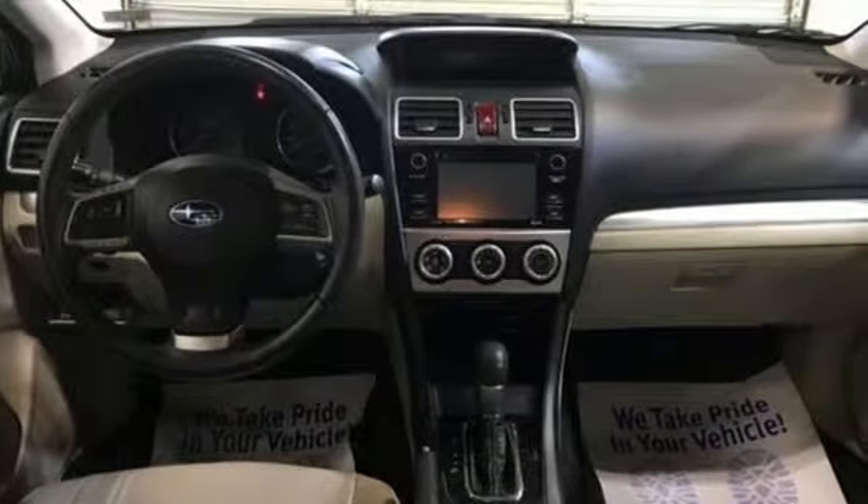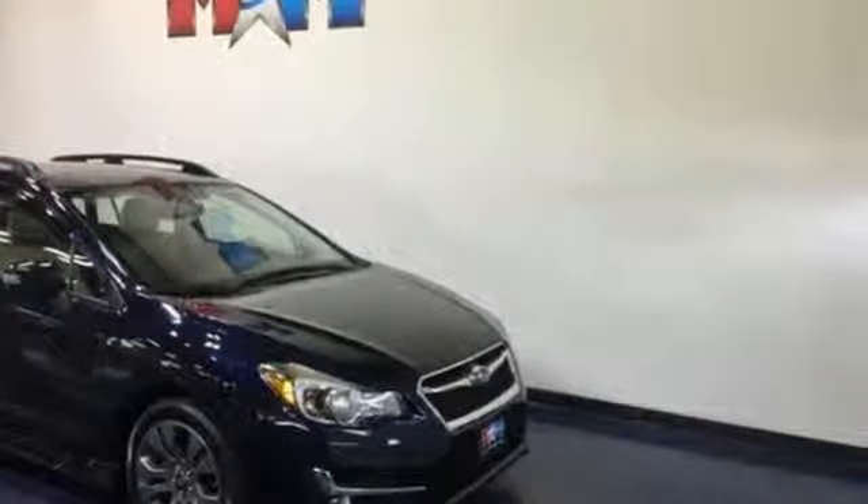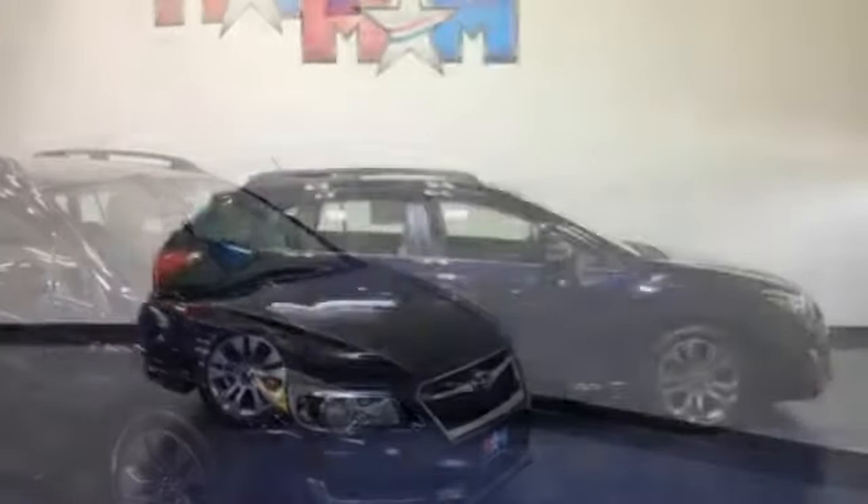Kelley Blue Book finds with good fuel economy to match its all-weather traction, you can get a lot of car for a reasonable price. Live the life you love and love your Subaru.